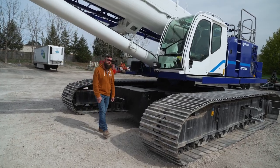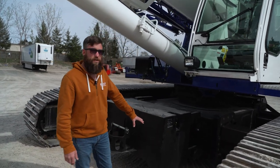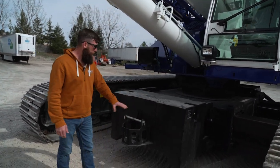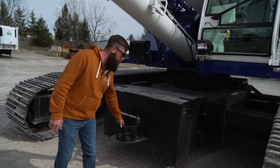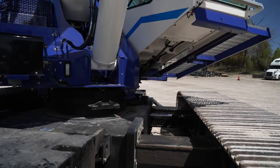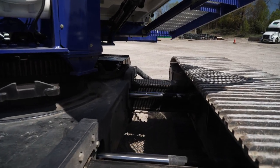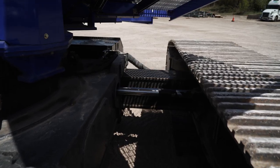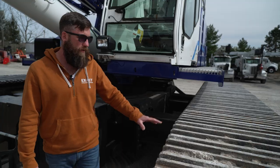Let's take a look at some more of the features on this machine. Up front, we'll start with the 6,600-pound car body counterweight with attached headache ball storage — a real easy storage bracket right here. Track frames slide out fully hydraulic, no pins. There's nothing the operator has to get out of the cab in order to slide these track frames out or retract them. They're very easy for the operator.